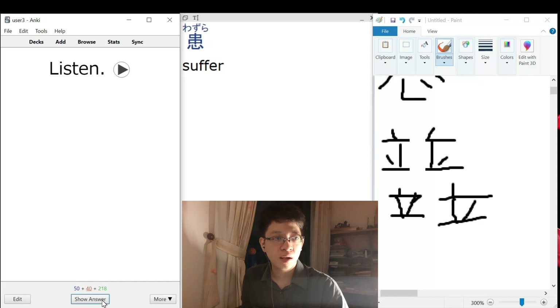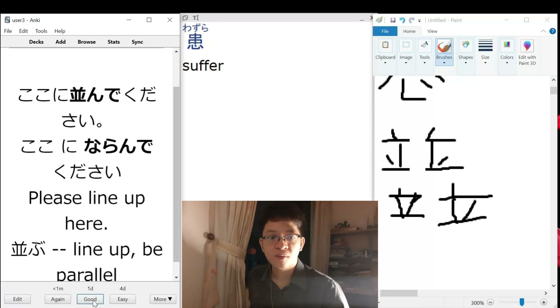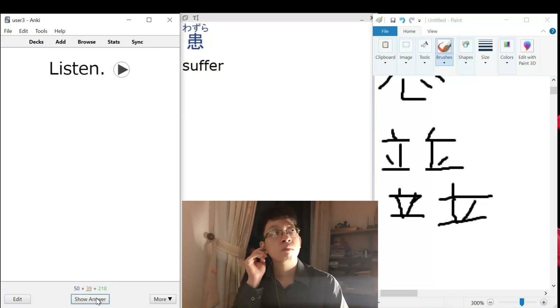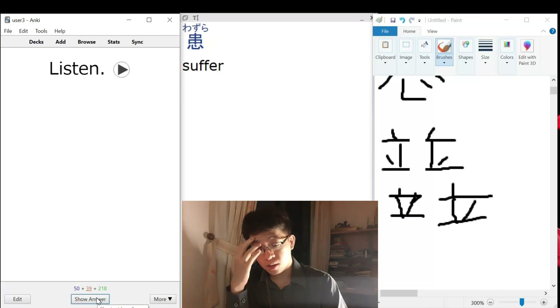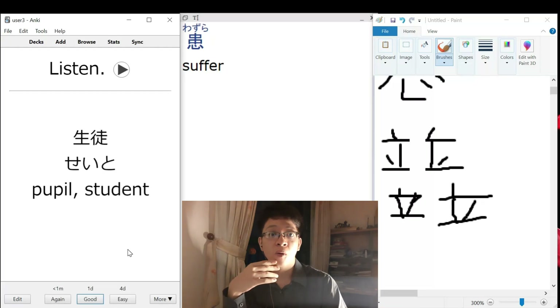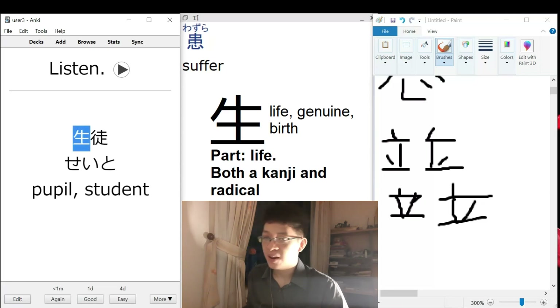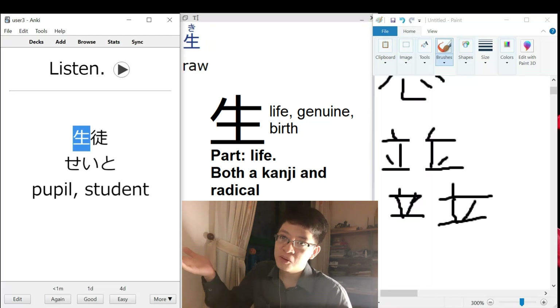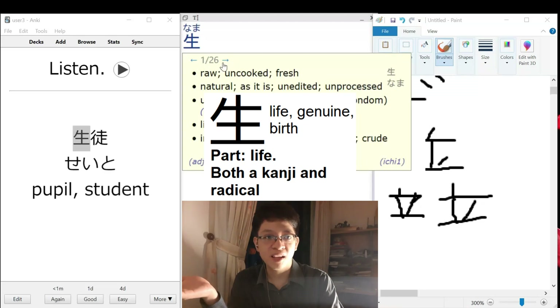That is 'student.' And then SEYETO is also 'student life.' It seems like to study is something you do for life. That's what it feels like to me.